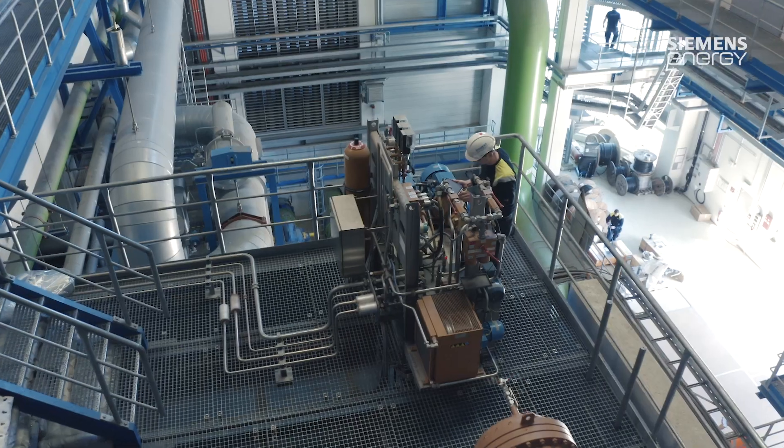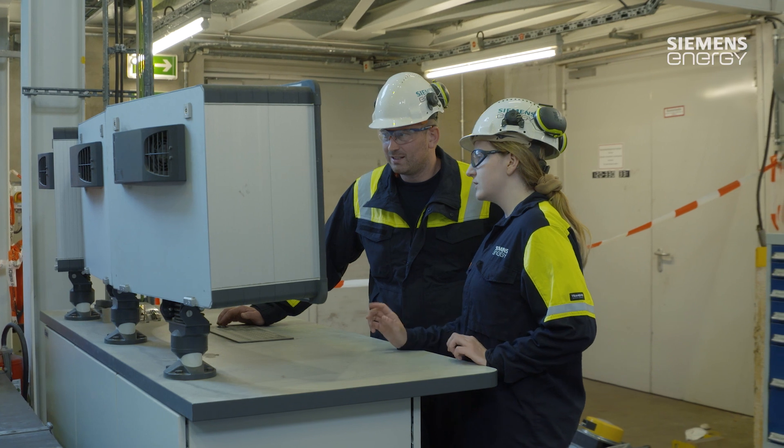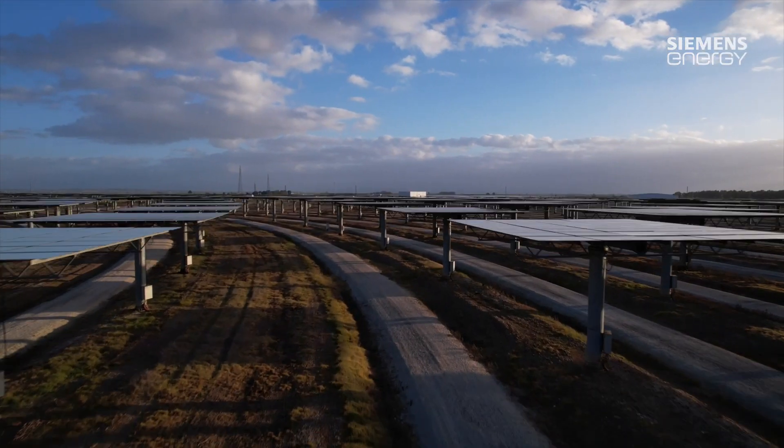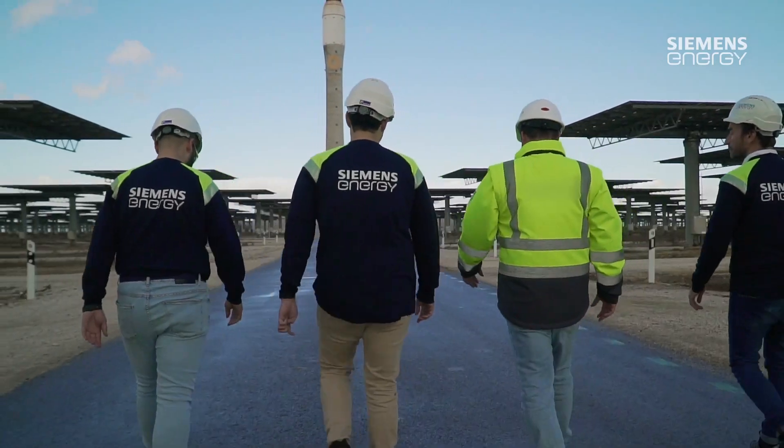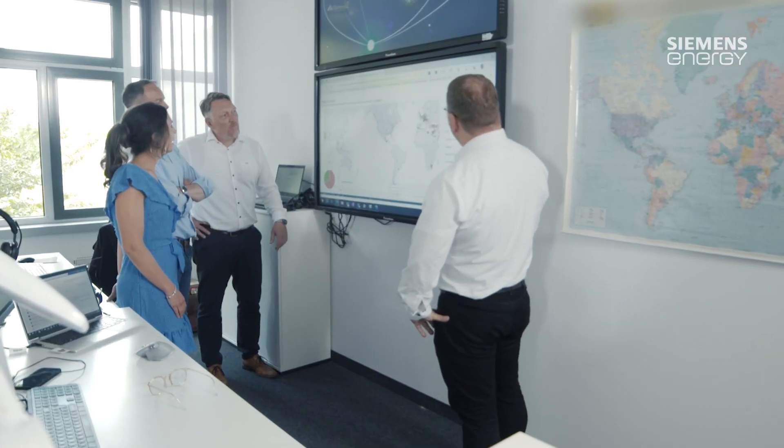That consists of inspections, repair work and commissioning. Siemens Energy has a network of field service units in more than 90 countries around the world that provide support services for our customers' machinery on site.